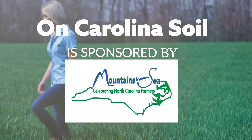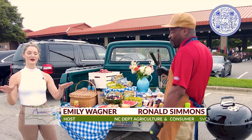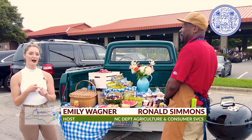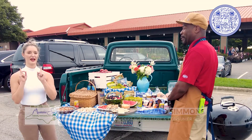On Carolina Soil is sponsored by North Carolina Farmer Appreciation Day. Tailgating is happening all across North Carolina, and we want to show you today how you can find local products throughout all of North Carolina and make your tailgate extra local.